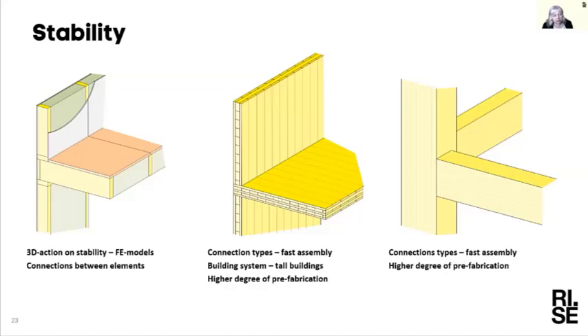Regarding planar elements and glulam, a lot of research concerns connection details and connection types, and how to achieve fast assembly. CLT as well as glulam still uses a lot of screws, which have to be pre-drilled and screwed into place — this takes a lot of time on the building site. So different types of connections are being investigated to speed up on-site assembly and make it easier to do correctly.